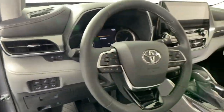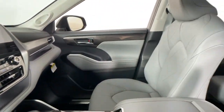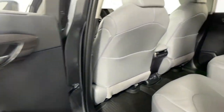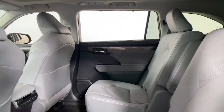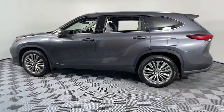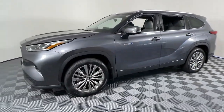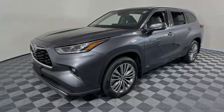This three-row crossover seats up to eight and offers a smooth, quiet, powerful ride, ample cargo capacity, flexible interior layout, advanced safety and driver assistance tech, as well as conveniences like multiple USB ports, an infotainment system, and multiple climate control zones. Get ready to go.